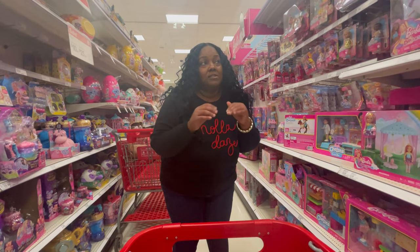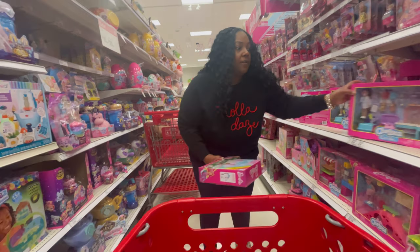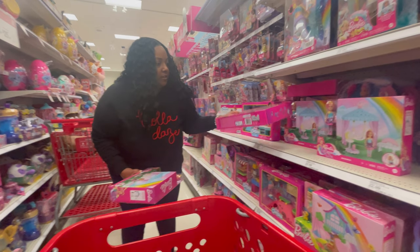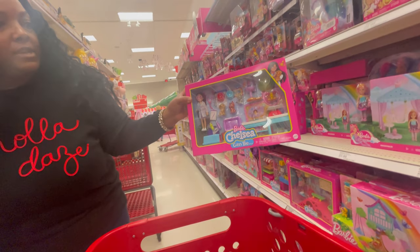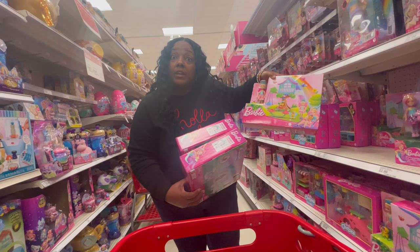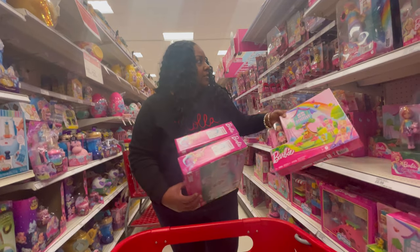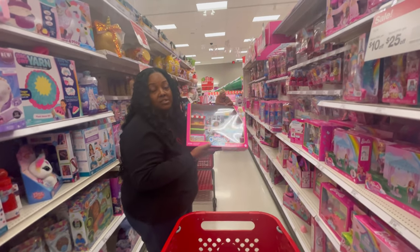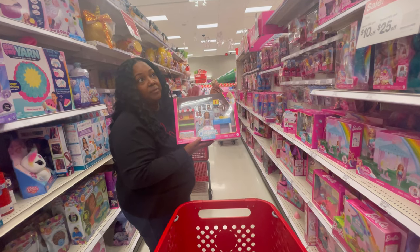I just stumbled across a lot of different gift sets for under $25 on the Barbie aisle. For $22.99 you can get the Chelsea playset — look how many different pieces you get. You can also get the treehouse for $22.99, and the Chelsea supermarket. Once again, you got lots of little pieces for $22.99, so it gives you a lot of bang for your buck.